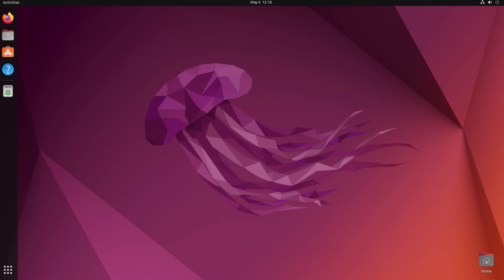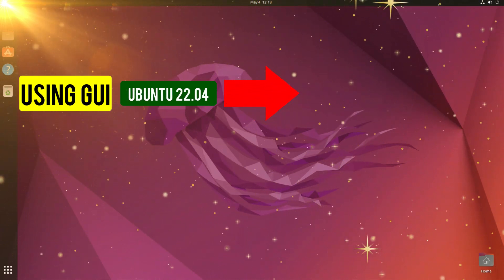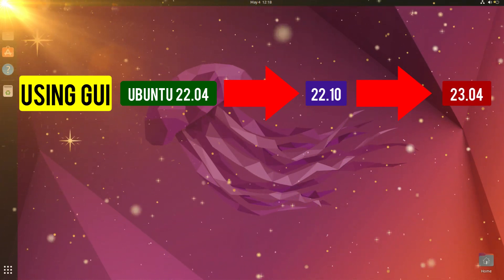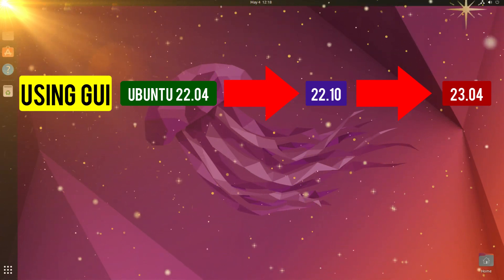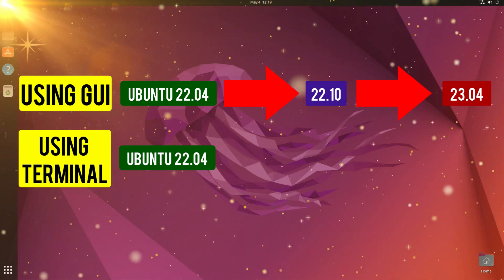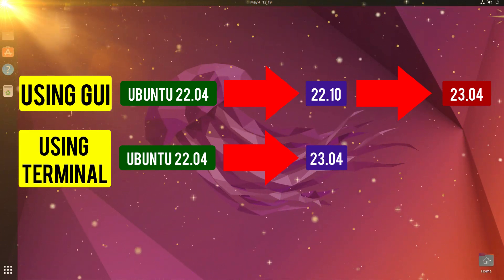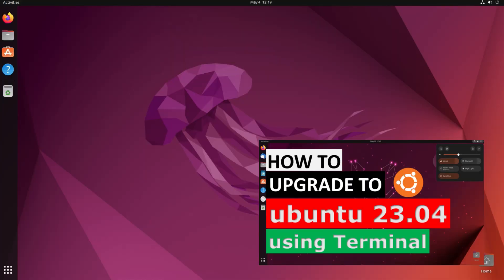On my computer I am running Ubuntu 22.04 LTS and I want to upgrade it to 23.04. To do that using the graphical user interface, I first have to upgrade 22.04 to 22.10 (the Kinetic version), and then from 22.10 I can upgrade to 23.04. We cannot directly upgrade from 22.04 to 23.04 via the GUI. If you use the terminal, you can upgrade straight from 22.04 to 23.04 — I've made another video for that, linked in the description.